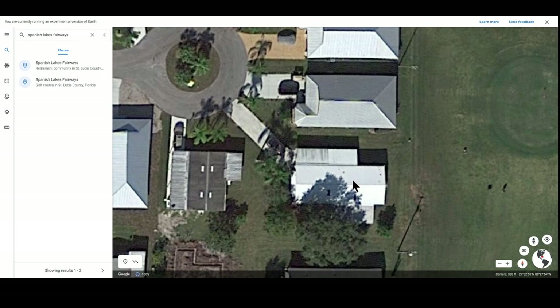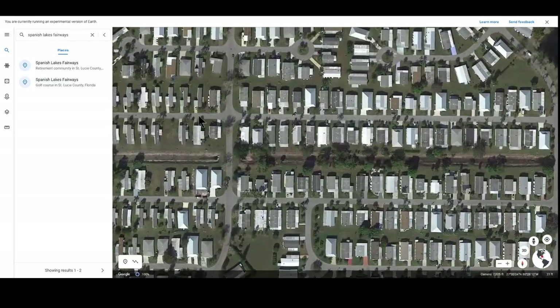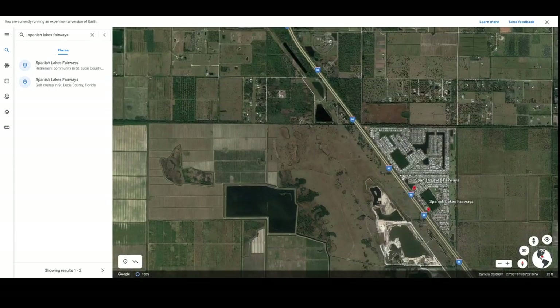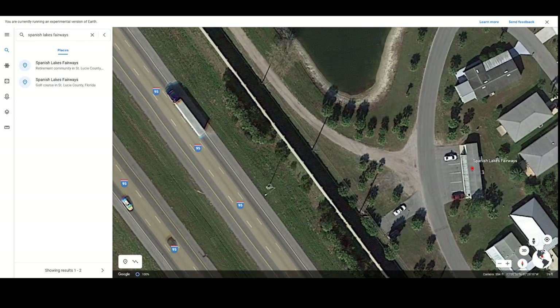Homes in this park are manufactured homes or concrete block construction — you can tell the difference by the roof line. Most homes are large, but there is an area in the middle of the community of smaller homes. Zooming further out, we can look at the surrounding property: to the east and north are agricultural lands; to the west, I-95. A close look reveals the sound barrier wall that exists on the side of I-95 for the length of the community.